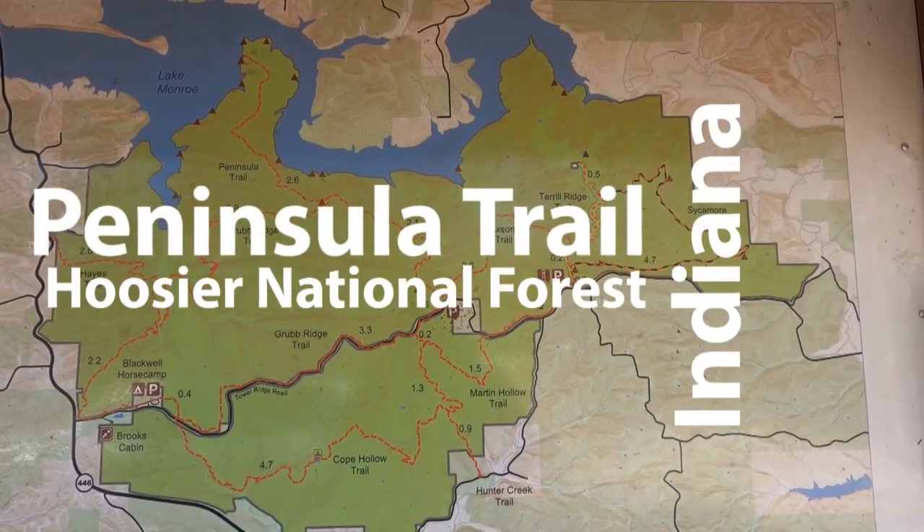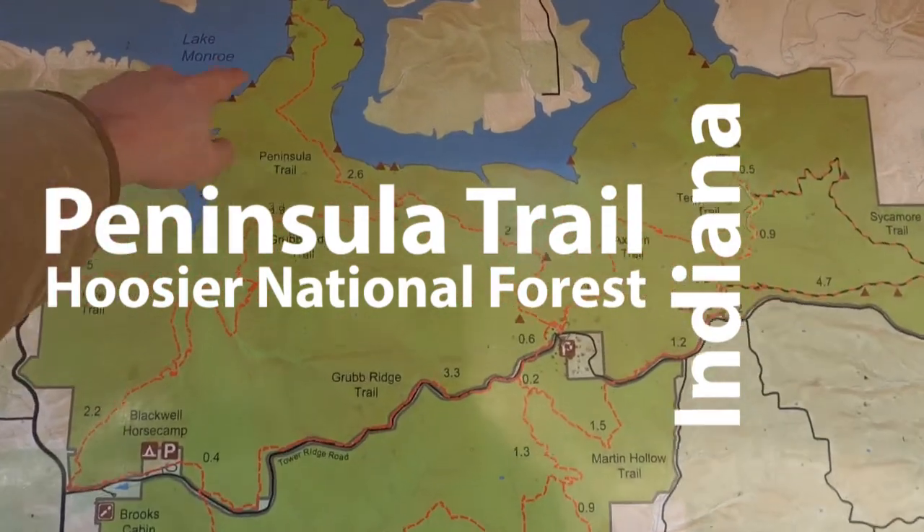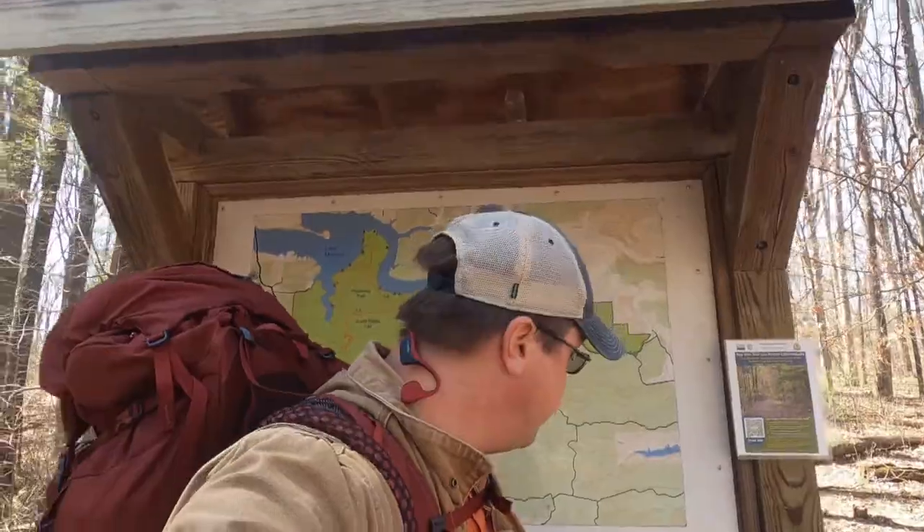Hey guys, it's John. We're at the Grub Ridge Trailhead and we're going to head to Peninsula Trail, right here in the Hoosier National Forest. It's time for some adventures. Let's go.